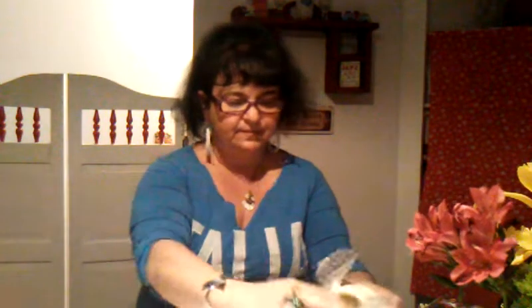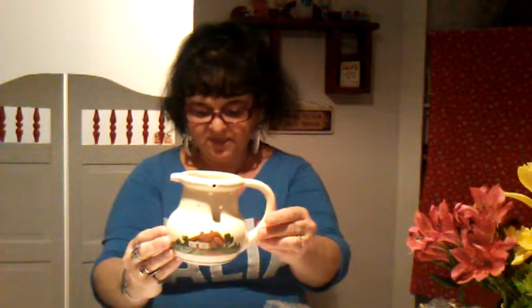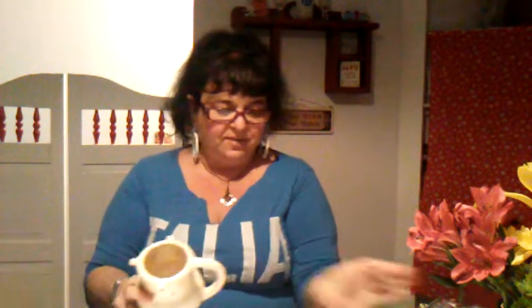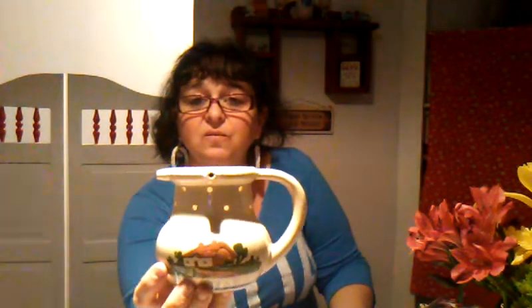I thought this was really interesting — it's called a vintage puzzle jug from Devon, England, by Dartmouth Pottery. It says: 'Within this jug there is good liquor, fit for parson and for vicar. How to drink and not to spill, well try the utmost of your skill.' It's a trickery mug — you're supposed to drink it without it spilling through the holes. I got it for $1.50 and found one selling for $19. They're rare and definitely a vintage piece.